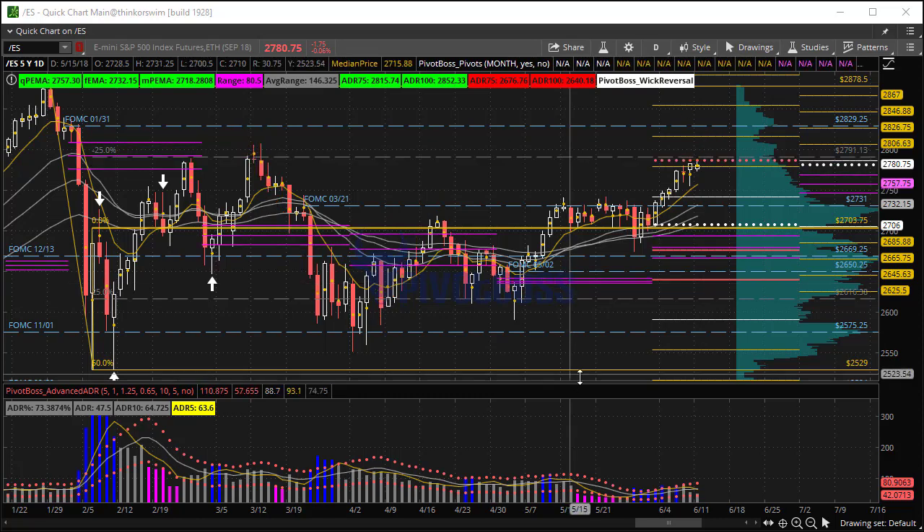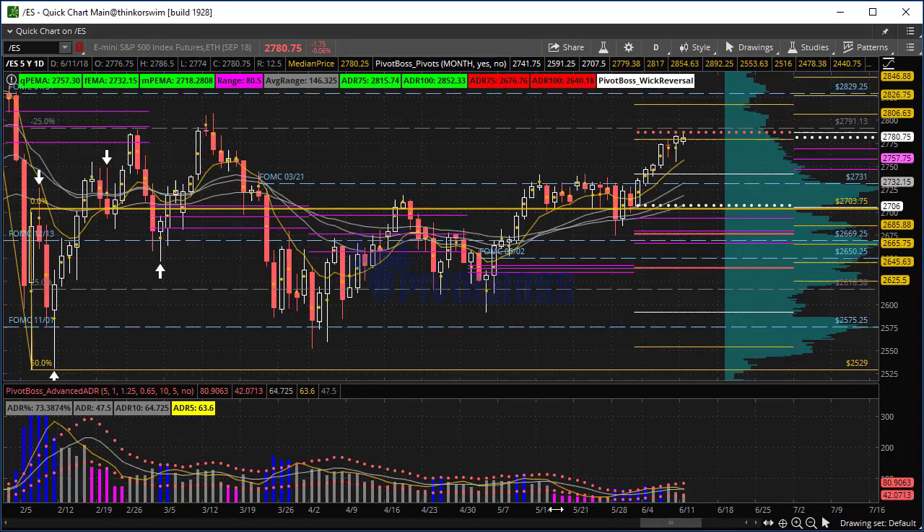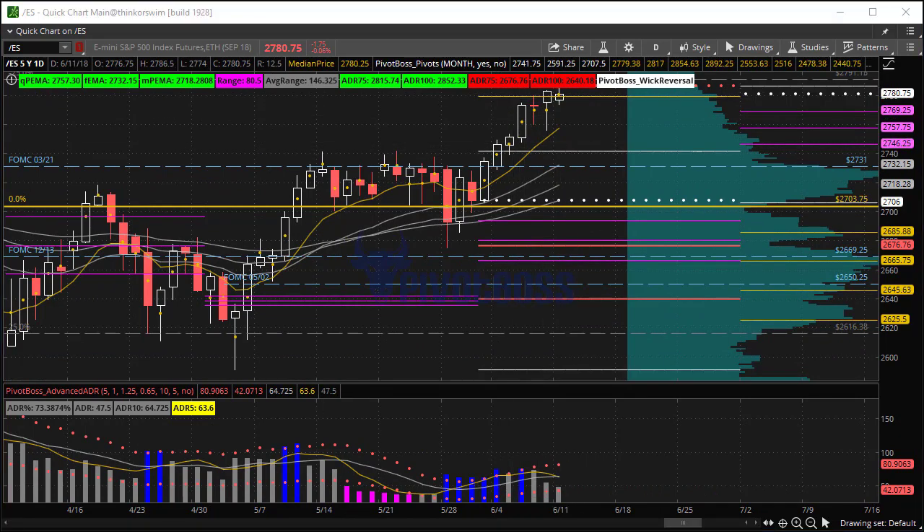Very short term, we could be looking at a little bit of a pullback — even as deep as 2740, 2741. And that could still be a great buying opportunity for a continuation to that edge.